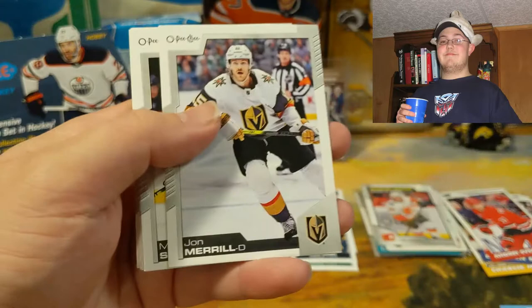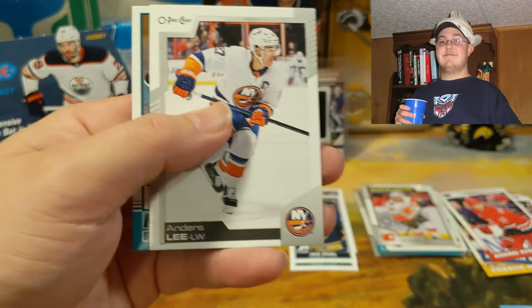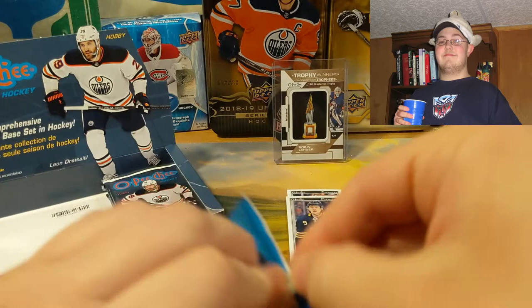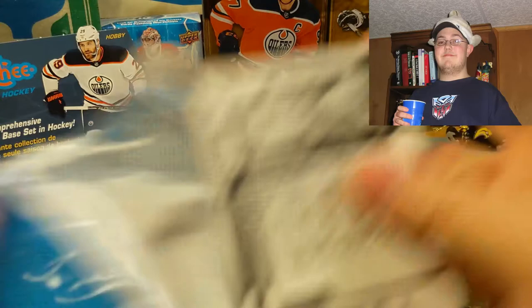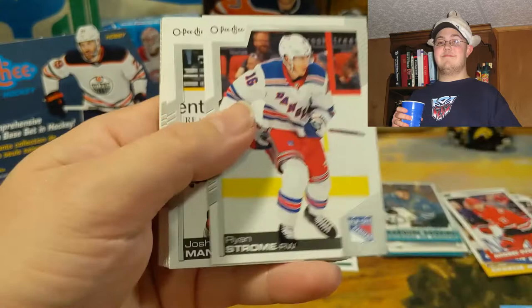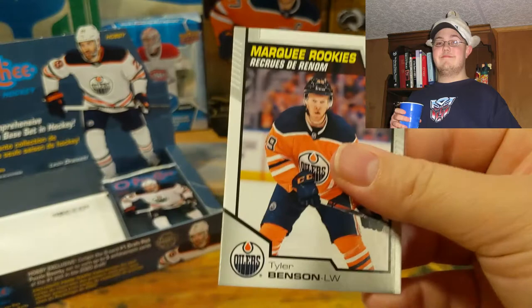St. Louis Blues checklist. Tanner Pearson, John Merrill, Marcus Foligno, Brandon Carlo, Nic Jensen, Dylan Strome, Cam Atkinson, Anders Lee — and a Marquee Rookie, Nikolai... buy a vowel, guys. A few more packs left of this hard-to-open product — got some decent pulls, not too shabby. Darcy Kuemper, Ryan Strome, Josh Manson, Drew Doughty, Austin Wagner, Connor Sheary, Nathan Beaulieu, Kyle Clutterbuck retro, Ryan Reaves, and a Marquee Rookie of Tyler Benson.